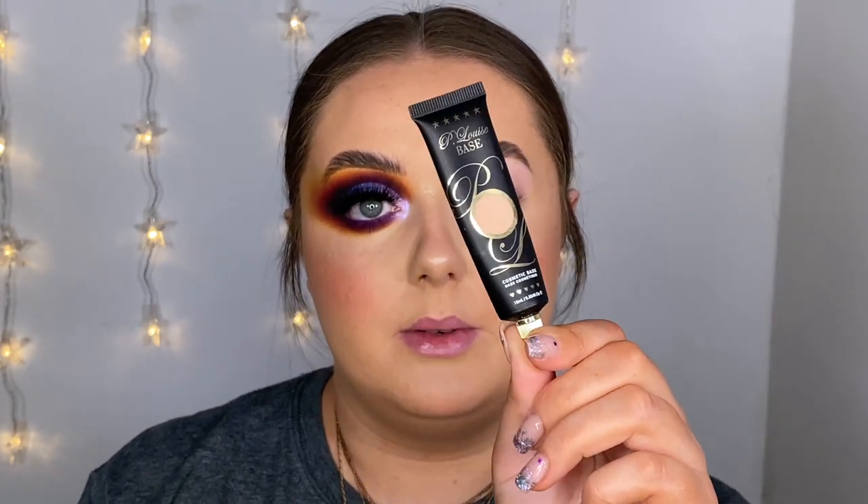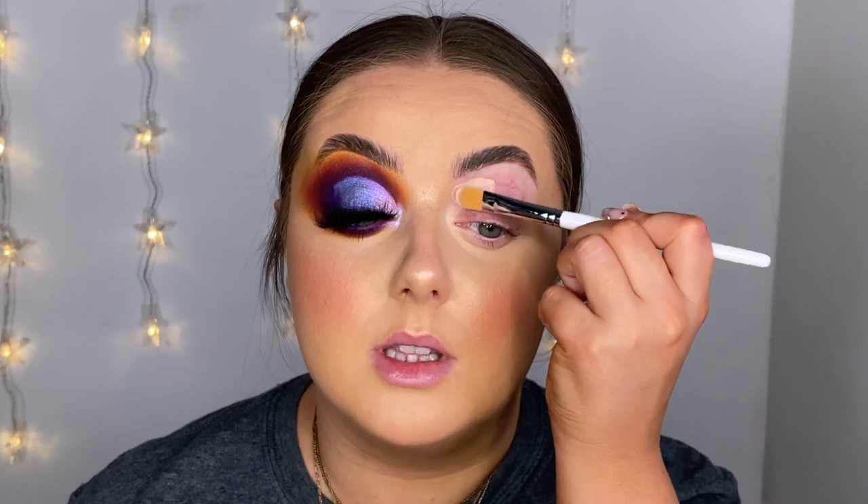I'm going to zoom in and get started on the eyes. I did cheat a little and completed one eye off camera first because I didn't have a clear idea of where I wanted to go with the look. To prime my eyelids I'm using my all-time favorite P Louise Eyeshadow Base in shade number two. Even though I've got a bit more of a tan, this is still a really nice shade for me — using lighter shades helps your eyeshadows pop more and pigments shine through better, especially for colorful looks.